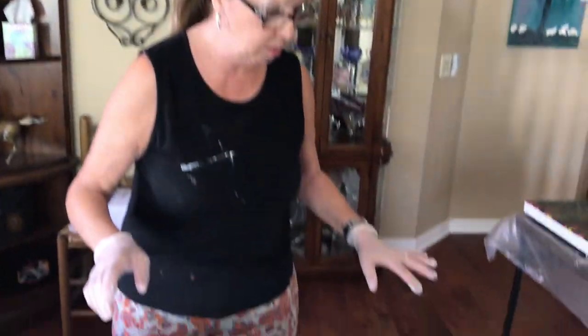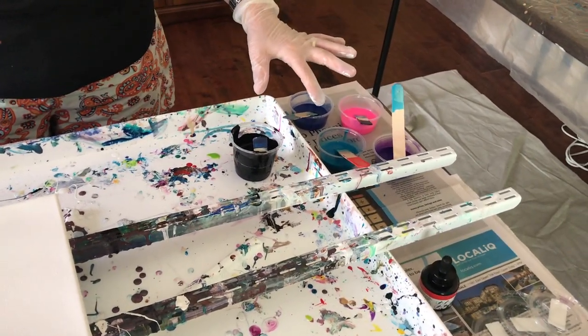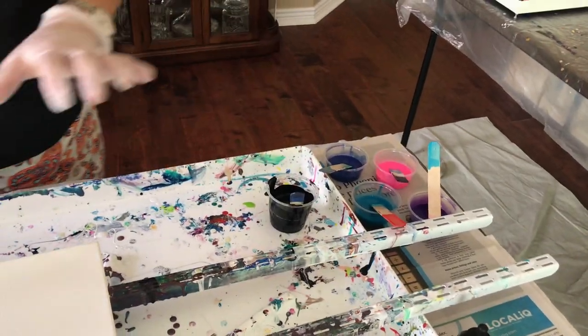I'm using a black activator on it today instead of a white. The colors are Parisian Blue, Metallic, Cobalt Blue, Neon Pink, and Dioxide Purple with my black activator.